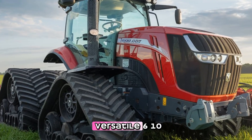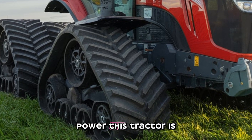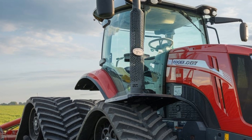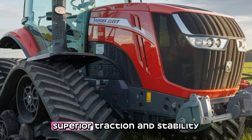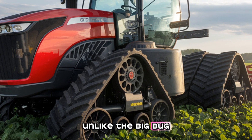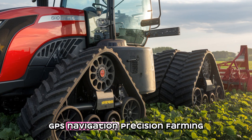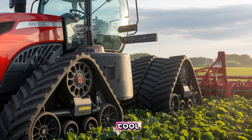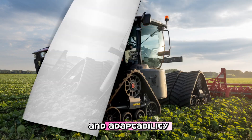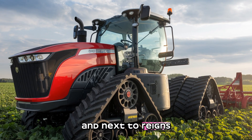Now, let's shift to the Versatile 610DT, a modern masterpiece of technology and power. This tractor is equipped with a 650 horsepower Cummins X15 engine and features a dual-track system for superior traction and stability on all terrains. Unlike the Big Bud, the Versatile 610DT is loaded with advanced technology, including GPS navigation, precision farming tools, and efficient fuel management systems.